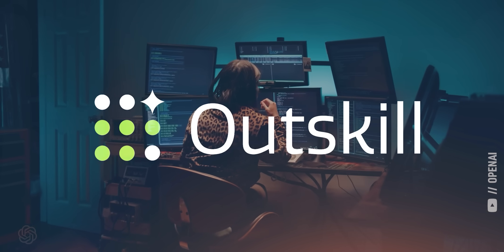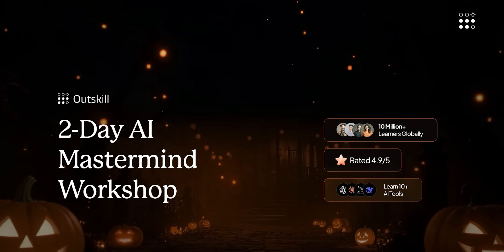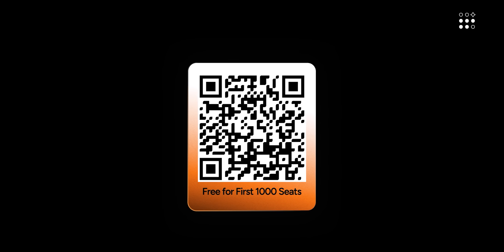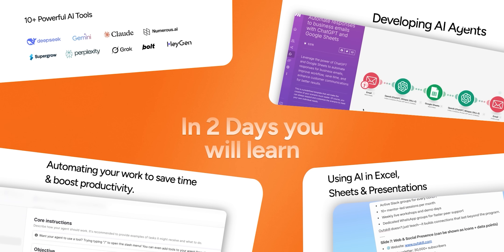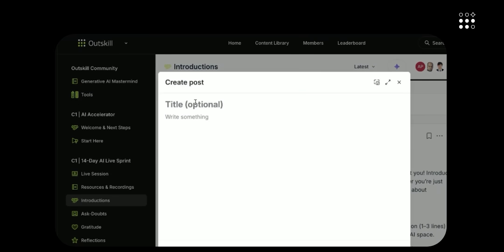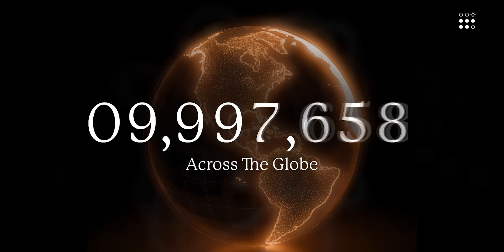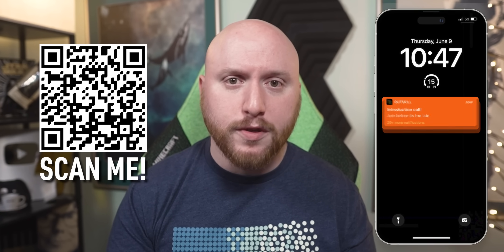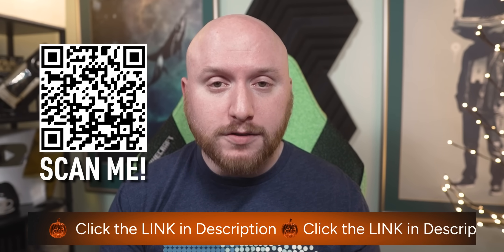That's where OutSkill comes in, the sponsor of this video. OutSkill is the world's first AI-focused education platform, and they're hosting a two-day AI training to take you from beginner to advanced AI professional this Saturday and Sunday. They're giving the first 1,000 people who sign up with my link a free seat. Whether you work in tech or finance, sales or HR, you'll learn 10 of the most powerful AI tools like Gemini and Grok, best practices for prompting AI and using AI agents, and even how to automate workflows without any coding. You'll also get free access to OutSkill's exclusive community and learning dashboard. Over 10 million people from all over the world have already attended — so make sure to register for your free seat with my link below today.